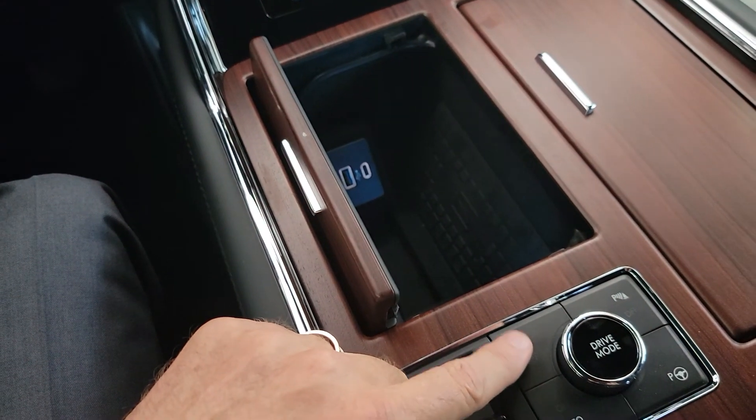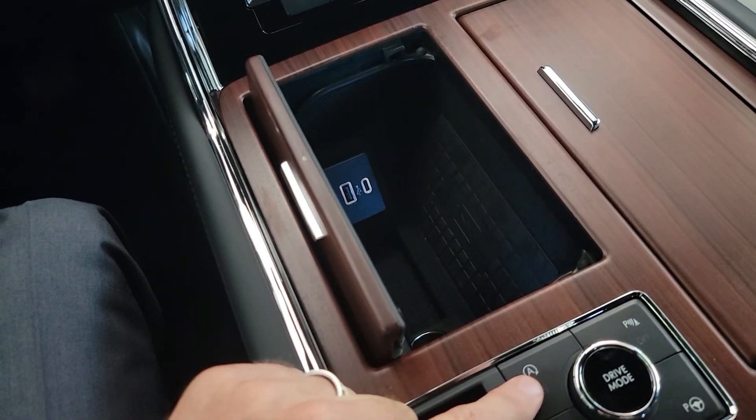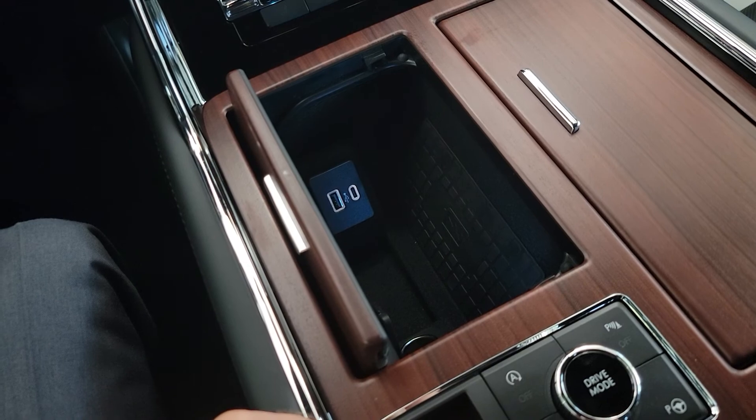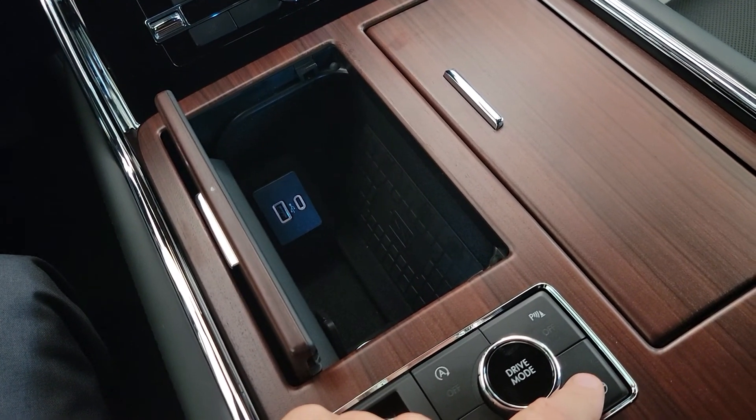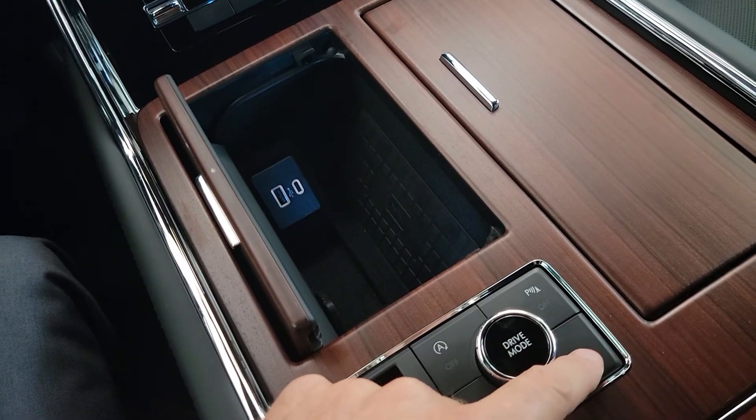You also have start-stop technology on new cars, and if you don't like that you can turn it off. You also have auto hold like an ongoing parking brake, and Active Park Assist Plus — this will actually park itself, perpendicular or parallel.